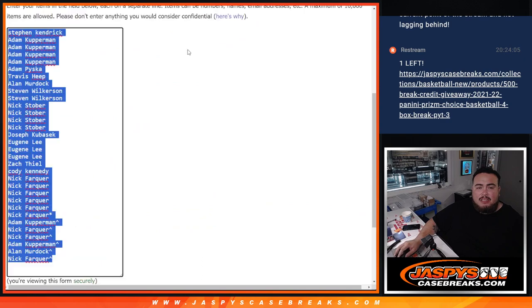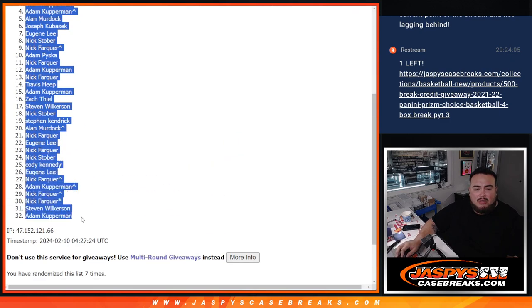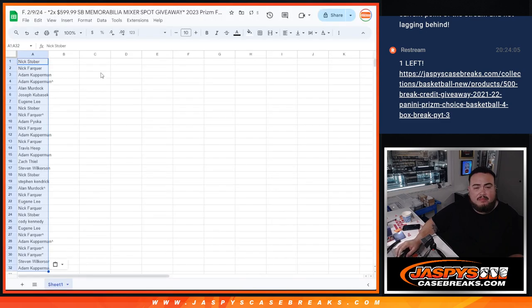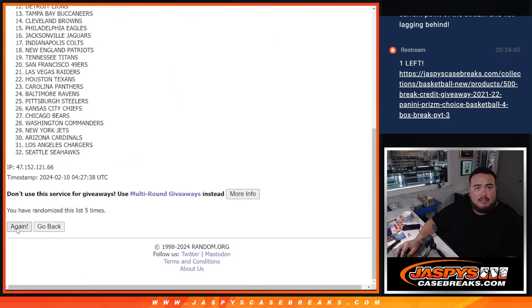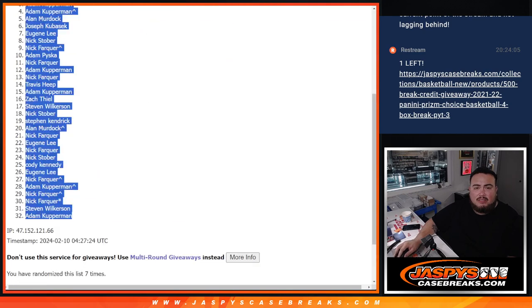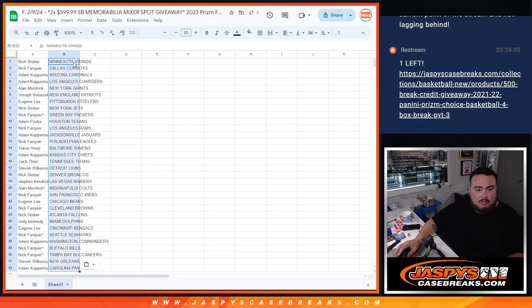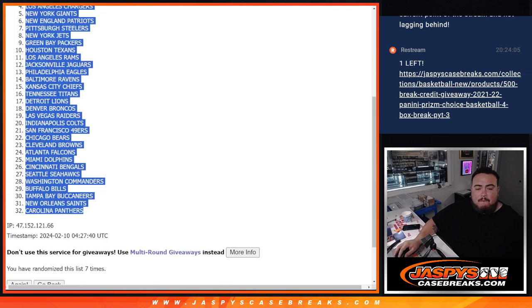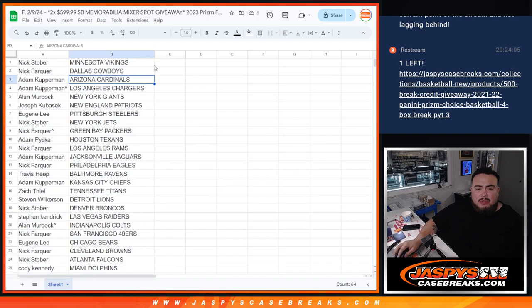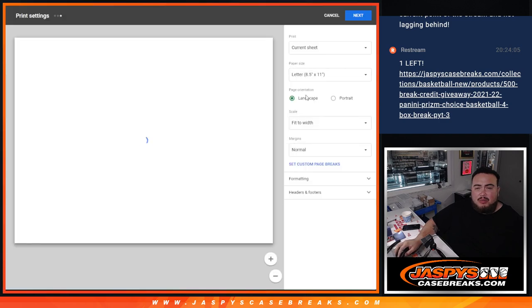Now we'll go seven times on the list of names and teams for the pack. One, two, three, four, five, six, seven. One, two, three, four, five, six, seven. One, two, five, six, seven. Alright, stay with what you got — no trading. I'll let you quickly see your teams.